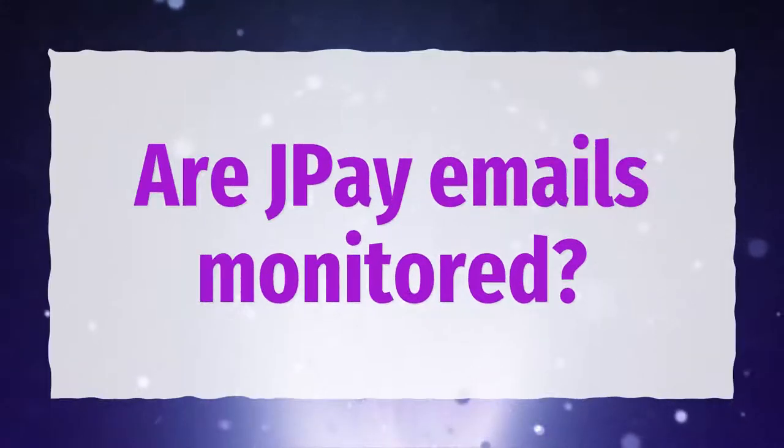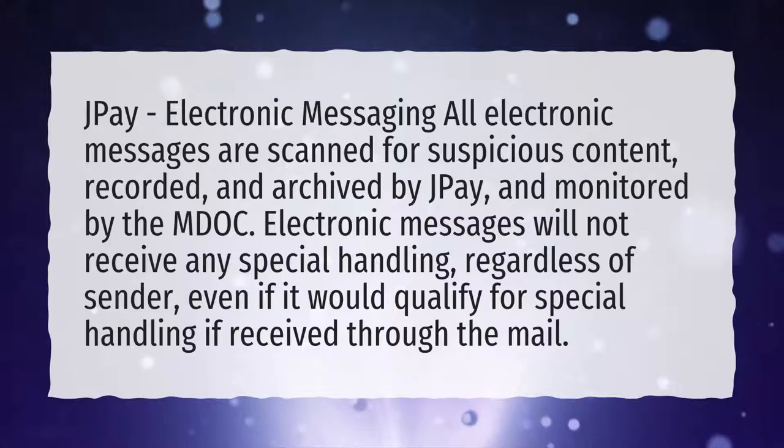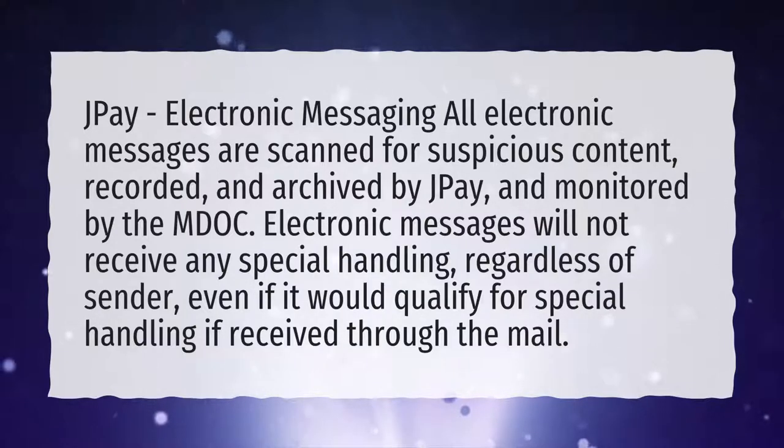Are J-Pay emails monitored? J-Pay Electronic Messaging: all electronic messages are scanned for suspicious content, recorded, and archived by J-Pay, and monitored by the MDOC. Electronic messages will not receive any special handling, regardless of sender, even if it would qualify for special handling if received through the mail.